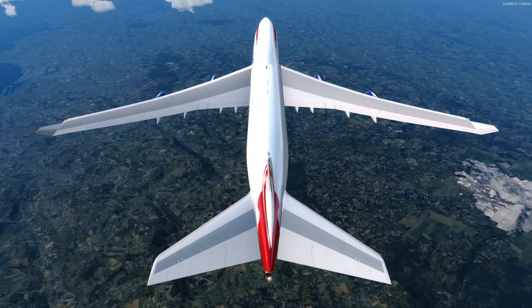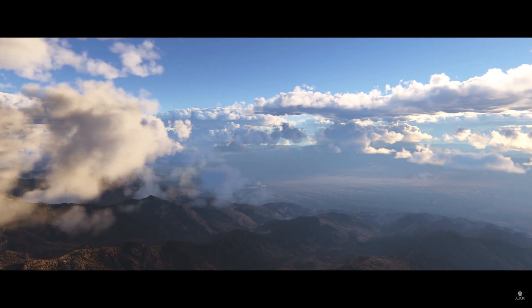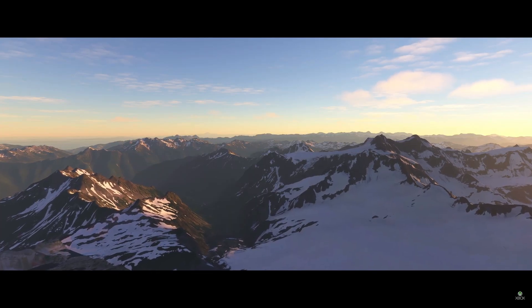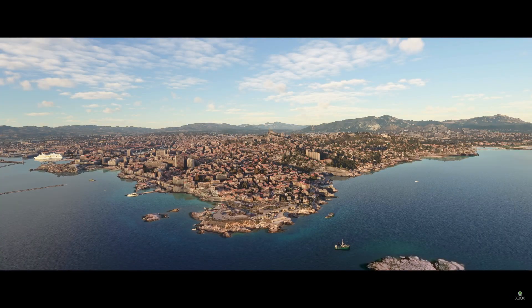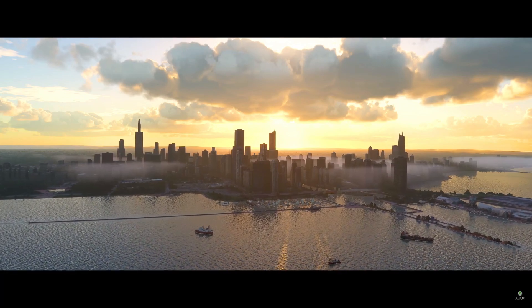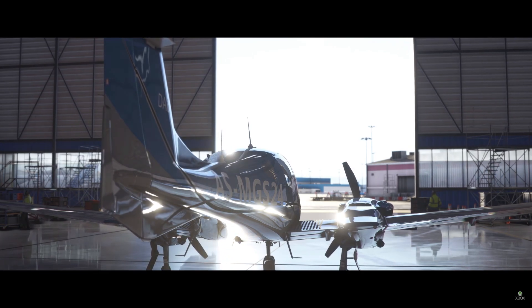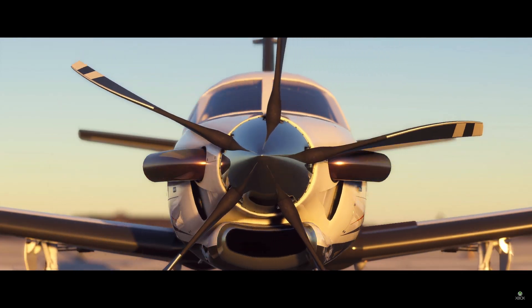I'm going to be talking about a subject everybody has been asking me about, and that is the new Microsoft Flight Simulator 2020 — or as I'm going to refer to it, FS2020. I'm extremely excited. If you want to find out the latest updates, I'd suggest heading over to the flightsimulator.com website where you can sign up for the latest insider information. It's a fantastic website with the trailer, screenshots, and some short videos.